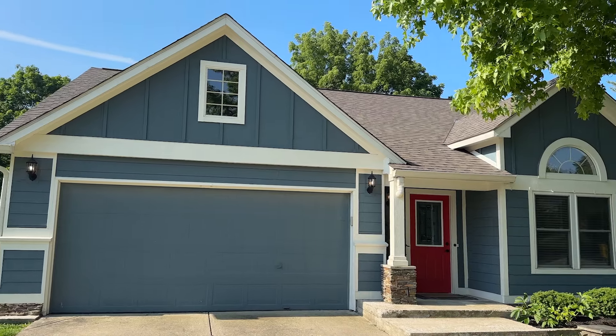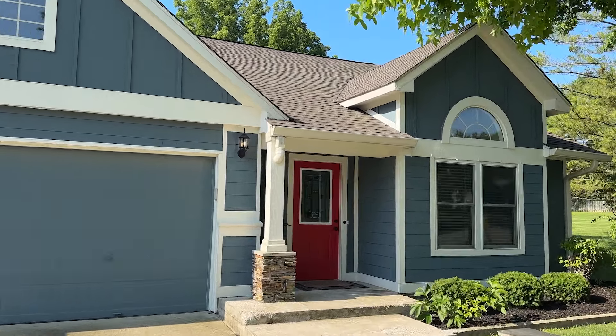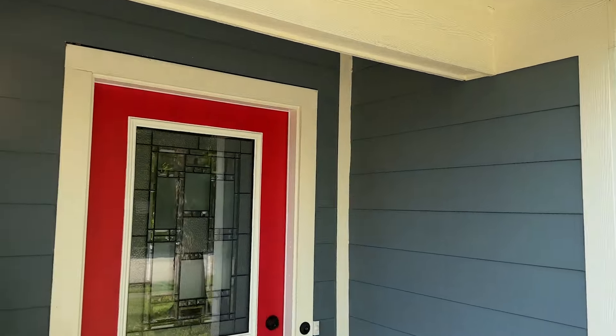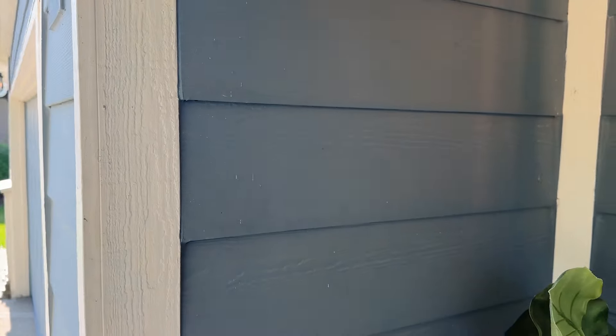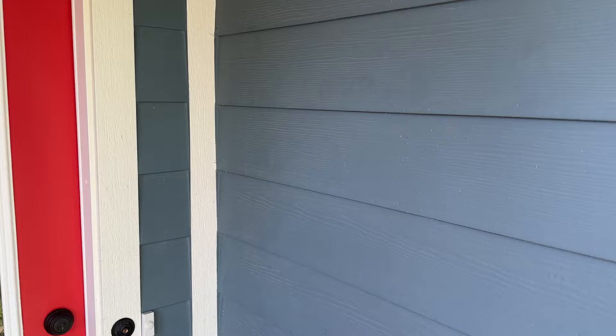So this home features brand new hardy board siding. It's a composite board — basically, you install it and forget it. It's mold and mildew resistant. Don't have to worry about it blowing off your house like vinyl. The house is freshly painted. Let's go inside and check it out.